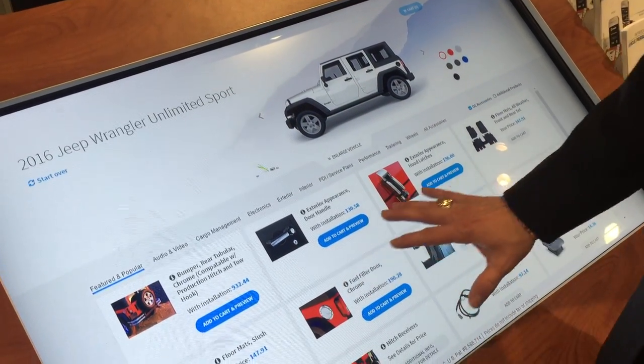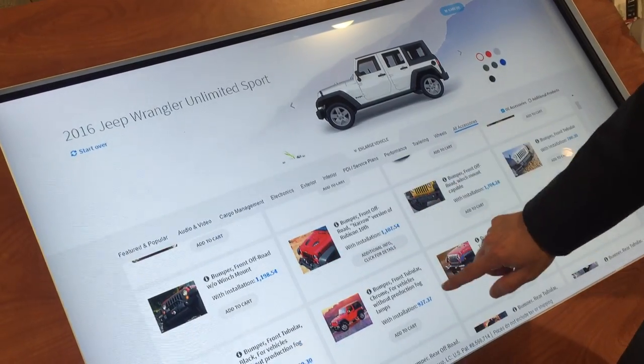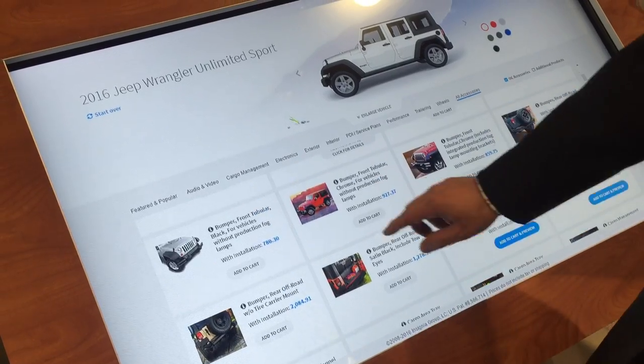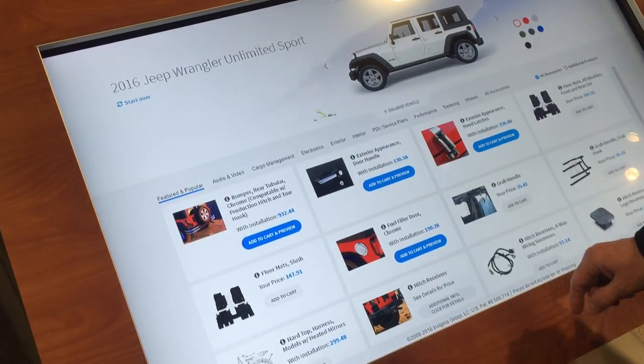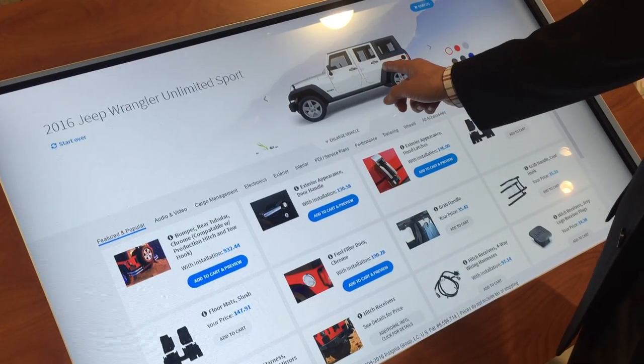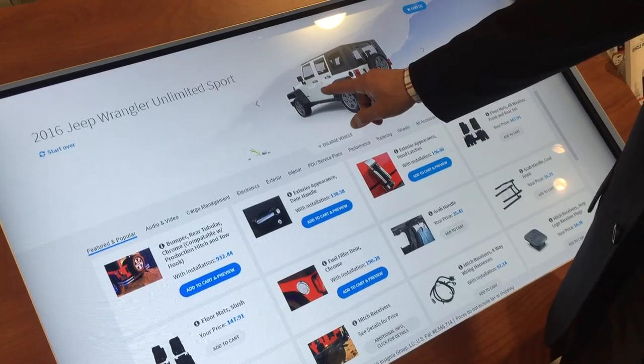What you'll see is all of the things that are available for this vehicle according to your OEM's portfolio of accessory products. They'll be priced according to your business rules, and you can add them to the vehicle and create a visual representation of what will be on the vehicle.